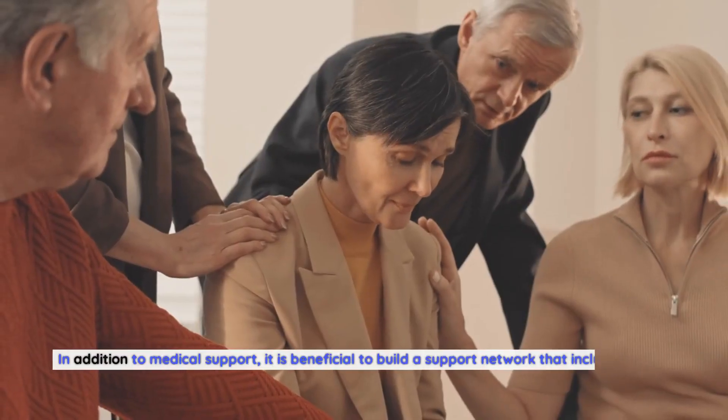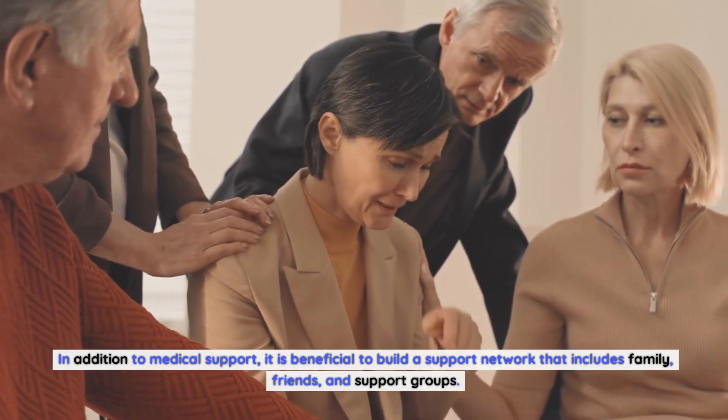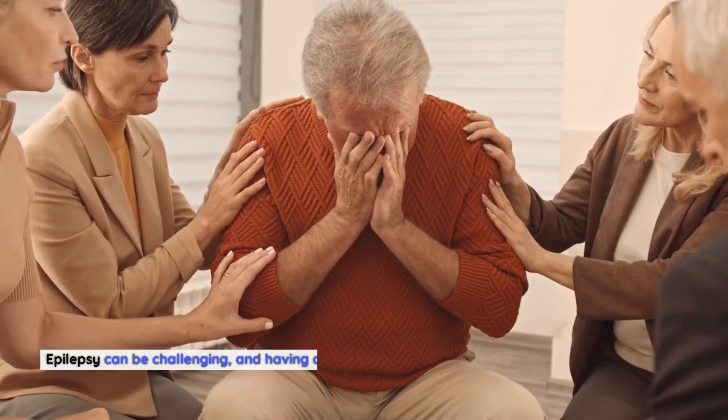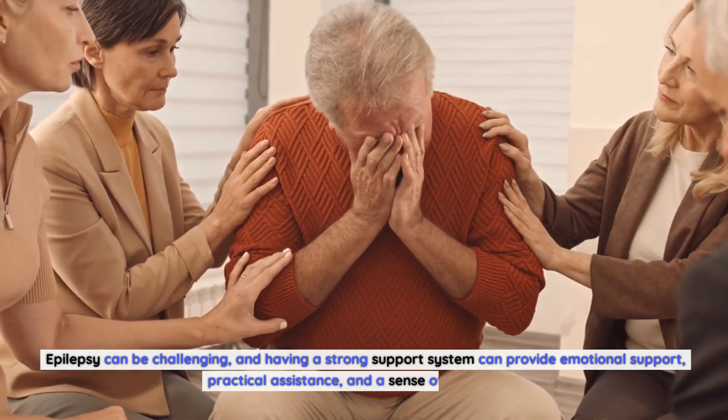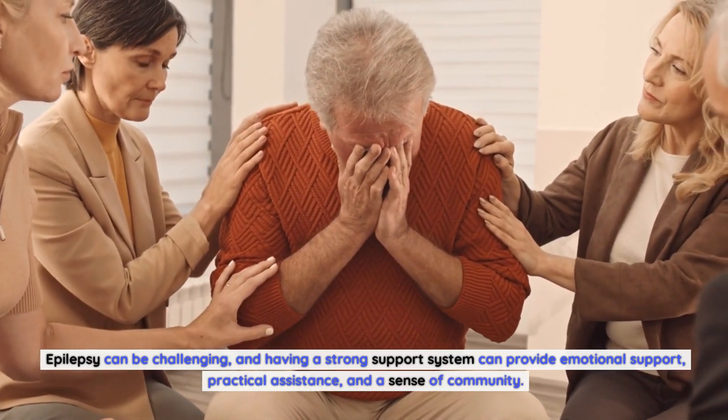In addition to medical support, it is beneficial to build a support network that includes family, friends, and support groups. Epilepsy can be challenging, and having a strong support system can provide emotional support, practical assistance, and a sense of community.